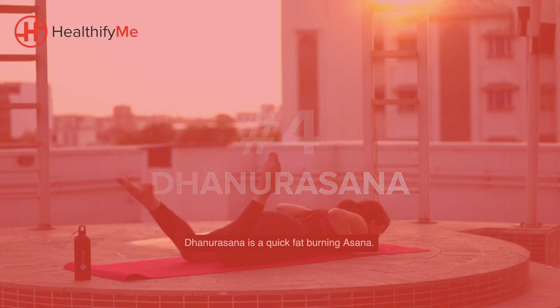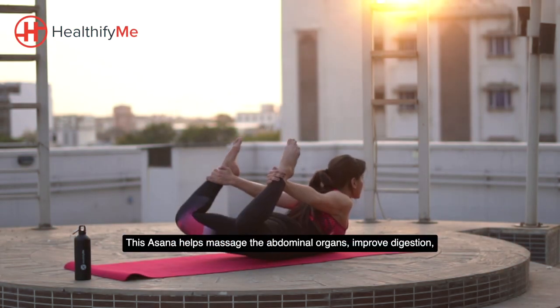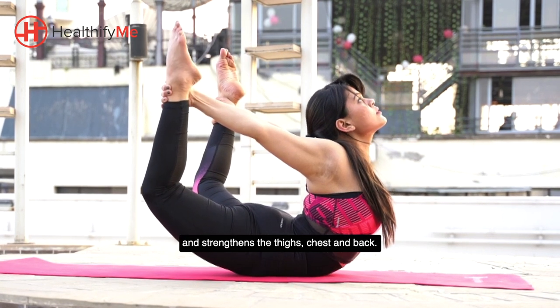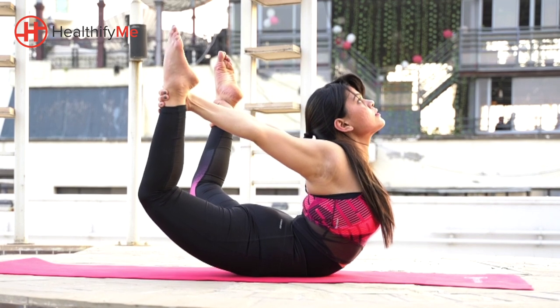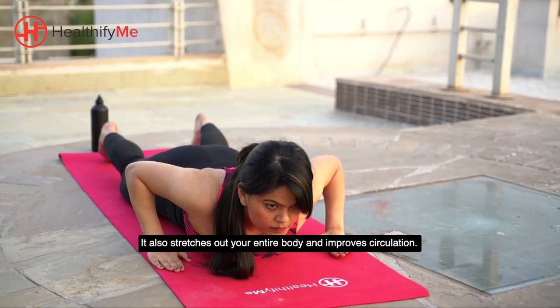Dhanurasana is a quick fat burning asana. This asana helps massage the abdominal organs, improve digestion and strengthens the thighs, chest and back. It also stretches out your entire body and improves circulation.